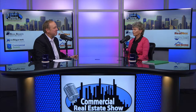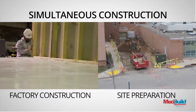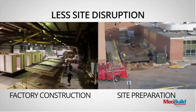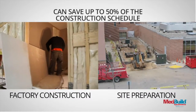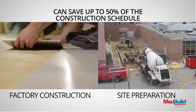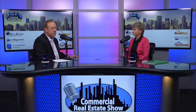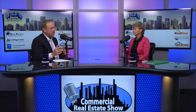Probably the number one benefit of modular construction is the time savings. A modular building can be built in 40 to 50 percent less time than a conventional construction building, which means the return on investment comes back a whole lot faster to the end user. That's really important for medical users because time is money.